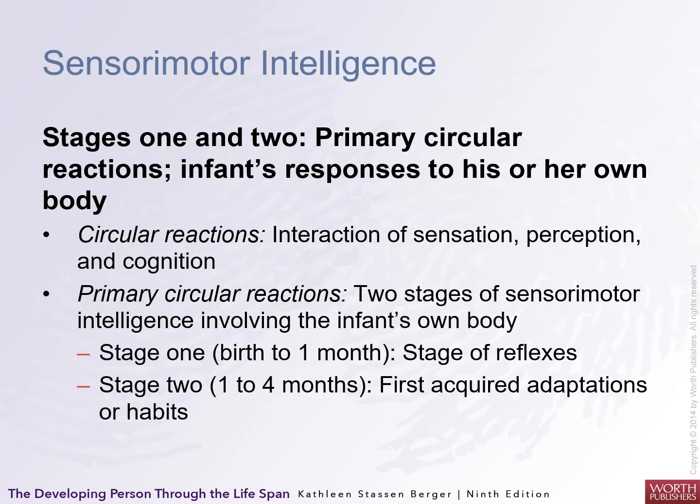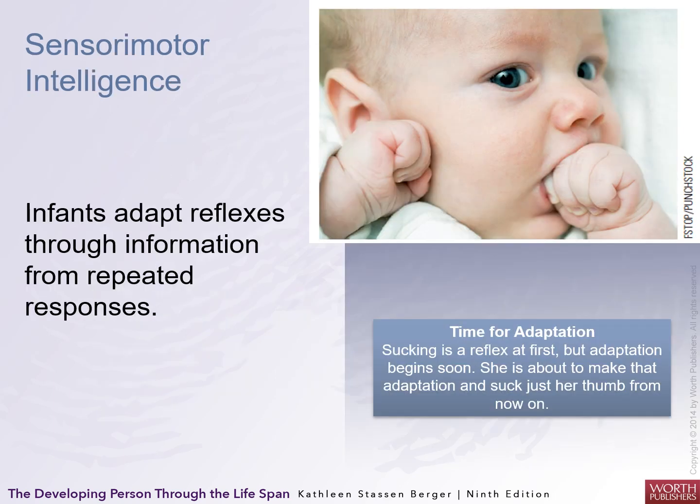Stages one and two involve primary circular reactions — infants respond to their own body. Infants adapt reflexes through information from repeated responses. For instance, sucking: they'll eventually find their hand and start sucking on it, and then it becomes a repeated primary action.